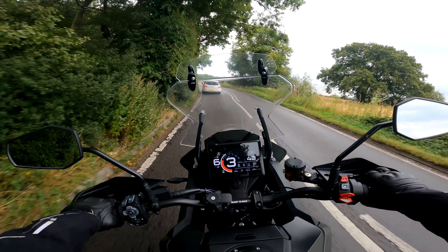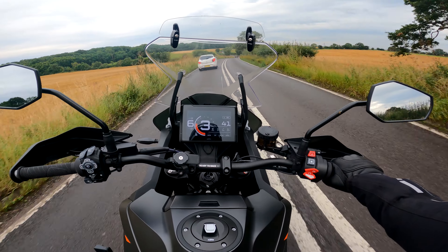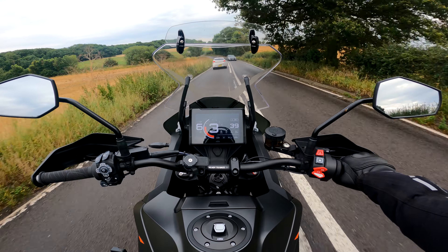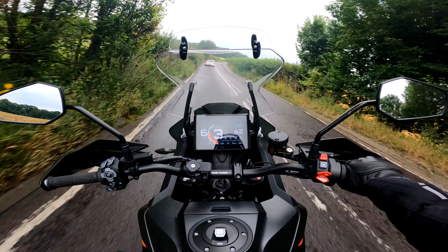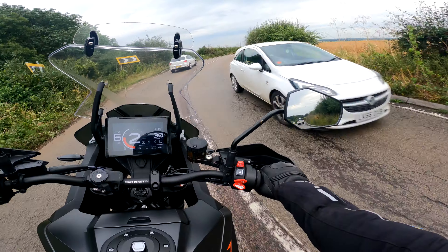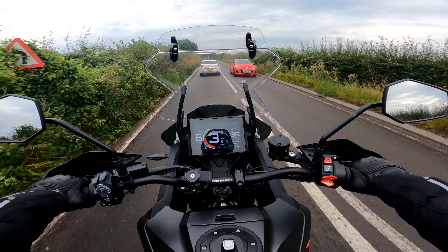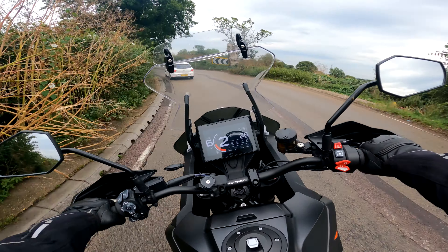Welcome back everyone. I've just had a lovely slice of red velvet cake and a coffee at bike stop. I don't know if you can see that down here. 1500 miles — I've had the bike probably three months now. Obviously I did my pre-running service review which was the one month, and I thought I'd do a bit of an update just to let you know how I'm getting on.